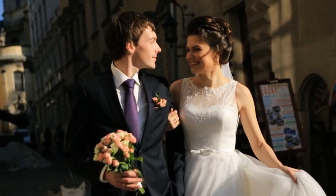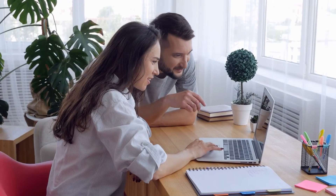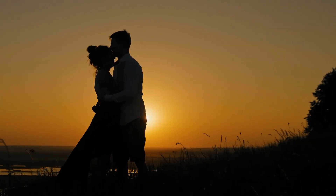Your wedding hashtag is your slogan for your marriage, the catchphrase for your union, and you want it to shine brightly on your wedding day. If you still don't have one, leave it to the pros and let Wedding Hashers write the best customized hashtags for you and your other half.